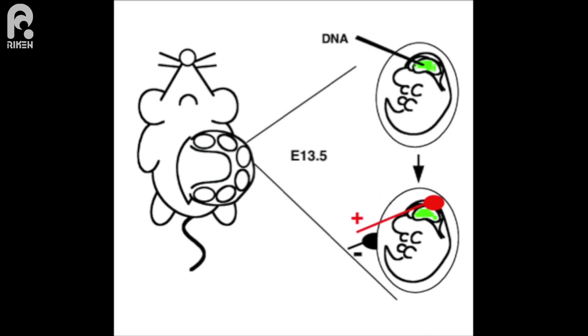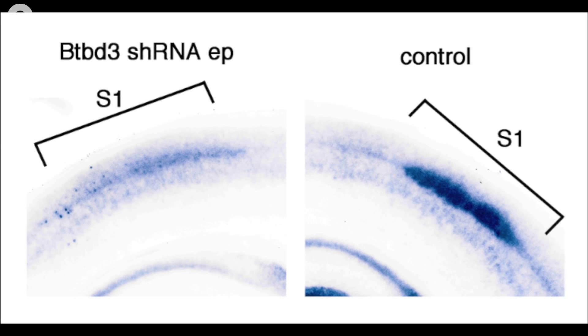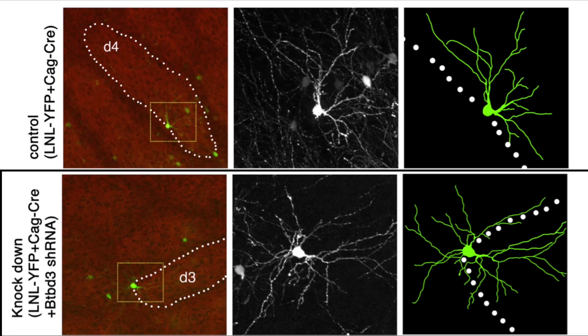In the barrel cortex, we used a loss-of-function approach to knock down BTBD3 function using in utero electroporation of shRNA. This method involves introducing DNA into cells of the embryonic brain while it is still in the uterus. As a result, neurons at the edge of barrels spread their dendrites in all directions, demonstrating that BTBD3 plays a role in dendrite orientation.